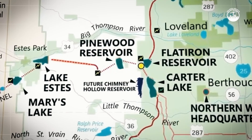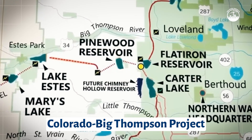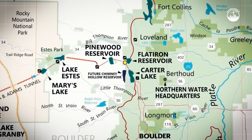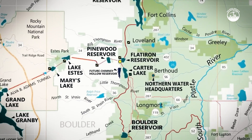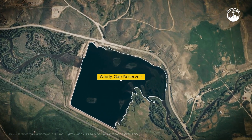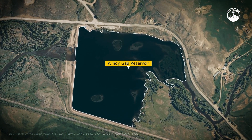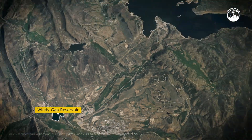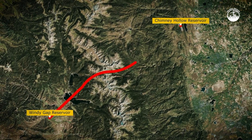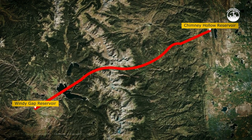The reservoir is only one part of a much larger system. Chimney Hollow will connect to the Colorado Big Thompson Project, a vast network of tunnels, pipelines, lakes, and power stations built decades ago to move water across the state. The journey begins at Windy Gap Reservoir on the western slope. From there, water is pumped into this existing system, passing through tunnels beneath the mountains and across hydroelectric facilities before reaching Chimney Hollow.